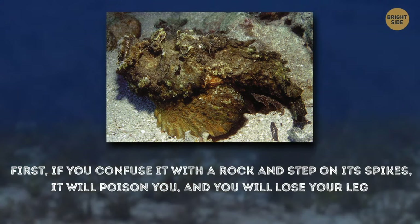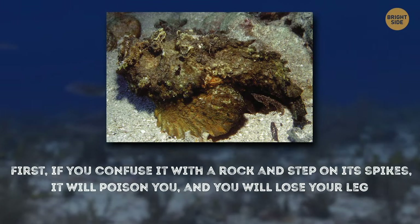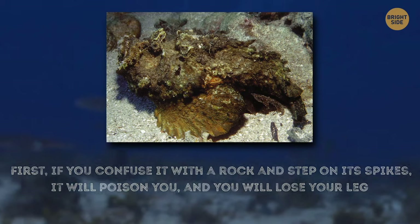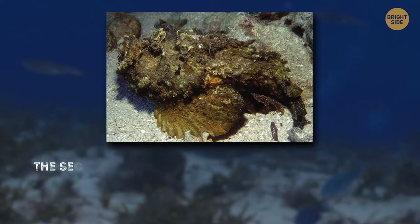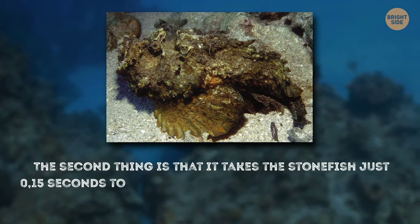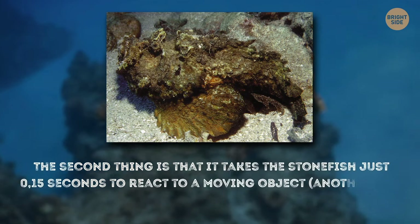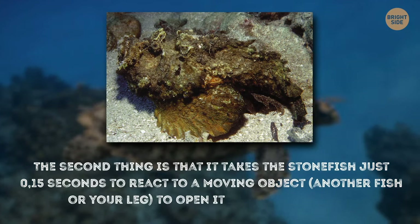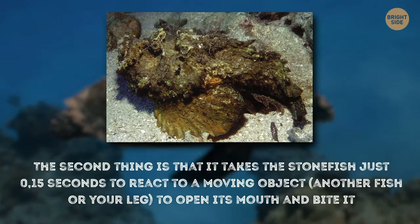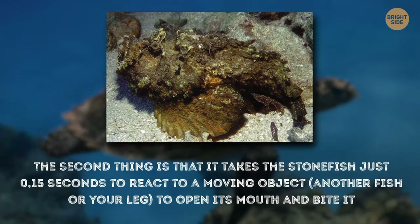That's actually the best-case scenario. The stonefish is very economical — it injects the amount of poison proportional to the pressing weight. The second thing is, it takes the stonefish just 0.15 seconds to react to a moving object, another fish, or your leg, to open its mouth and bite it. So, losing a leg is really possible. Watch your step whenever you are in the ocean.